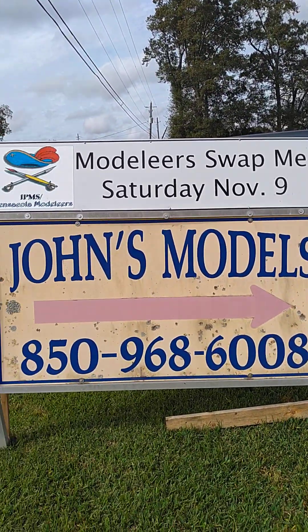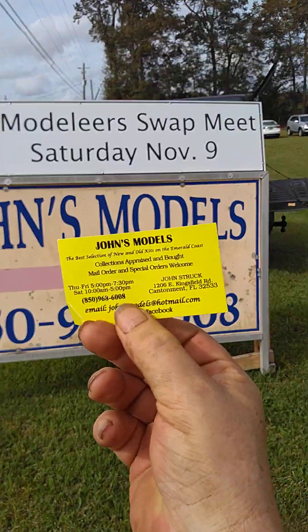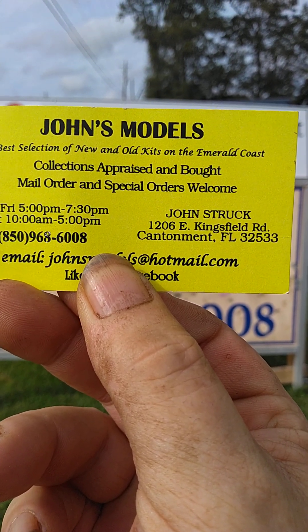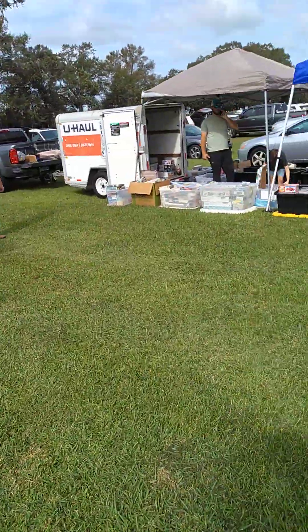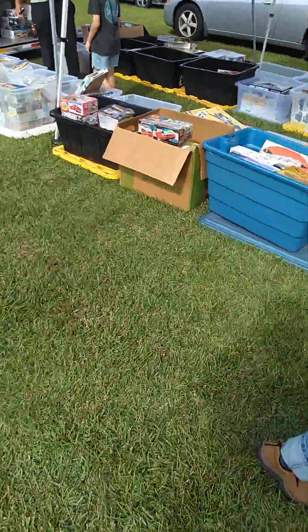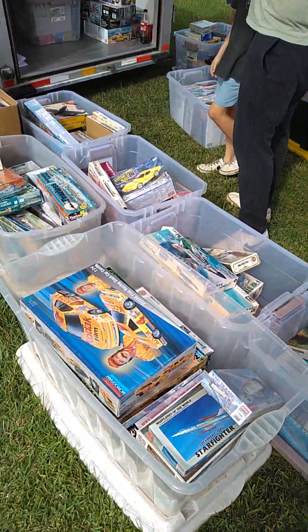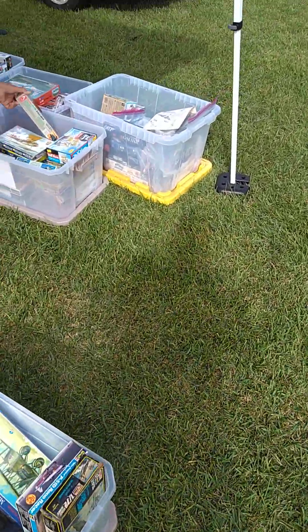Hey, welcome back to Peppy Tinkers! I'm here today at the modeler swap meet just north of Pensacola, Florida, at John's Models. This was supposed to be live but silly Peppy can't figure out how to do it. We're here at 1206 East Kingsfield Road in Cantonment, just north of Pensacola, and they're having a swap meet here today.